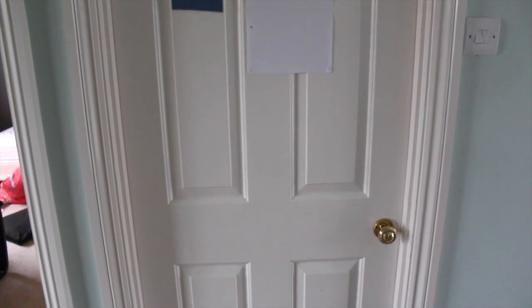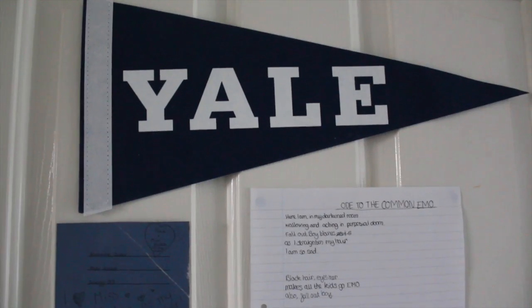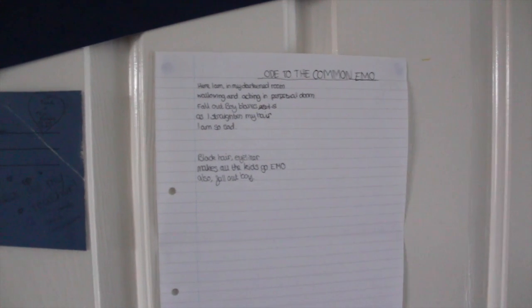Starting off with my door — it's pretty plain and white with a few things on top. I have a flag from when I went to Yale University in the summer, a poem my friend Salim wrote which I thought was hilarious, as well as the front of my biology book which I cut out because my friend wrote really funny things on it. My female biology teacher was Miss Rodia, so when my friend put 'I heart her' all over my book it got a bit weird.